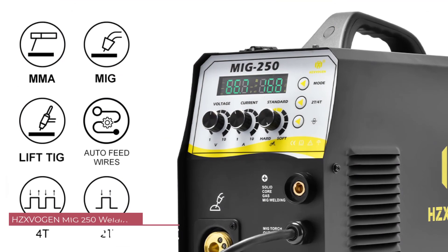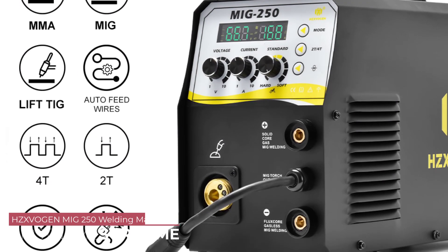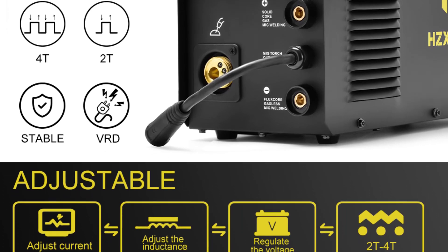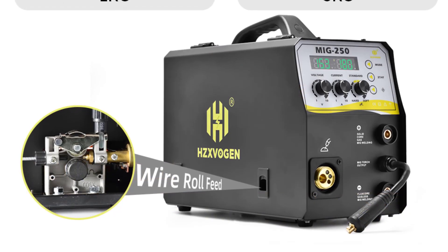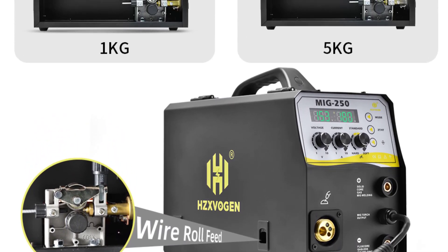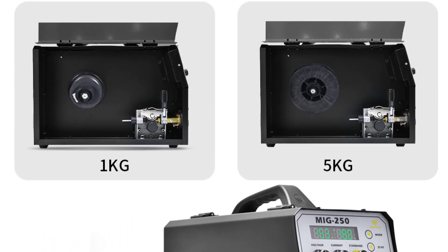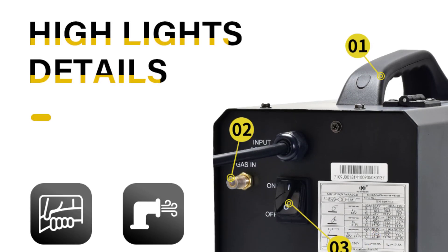Number 4: Skvogen MIG250 Welding Machine. The Skvogen MIG250 is a well-built machine with a sturdy construction. Its compact design, measuring 530×290×480 millimeters, makes it easy to transport and store. Weighing in at 12.5 kg, it strikes a good balance between portability and stability. One of the standout features is its 3-in-1 functionality, capable of handling MIG, ARC, and TIG welding.